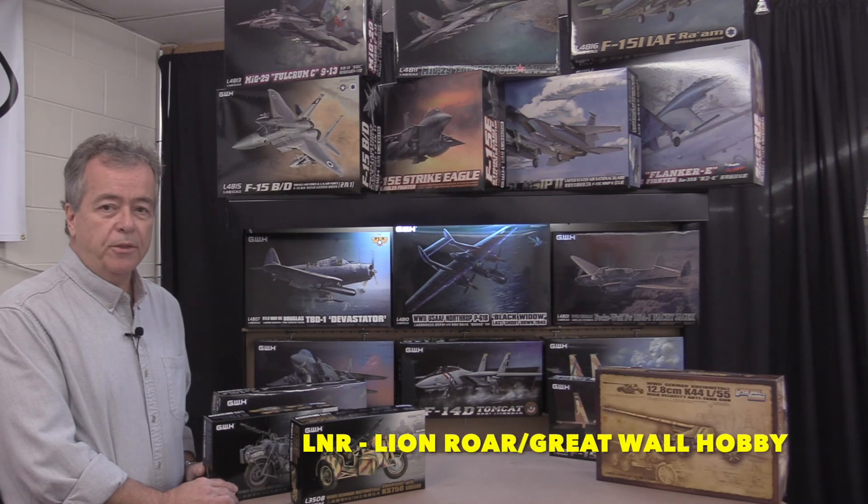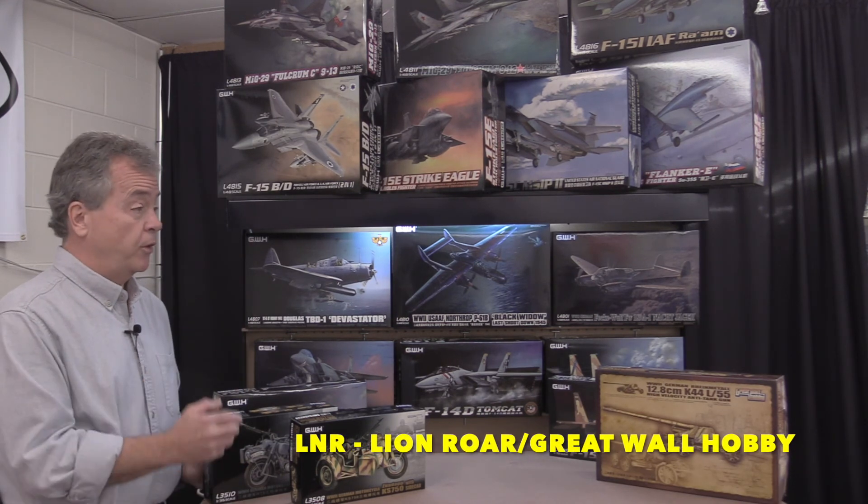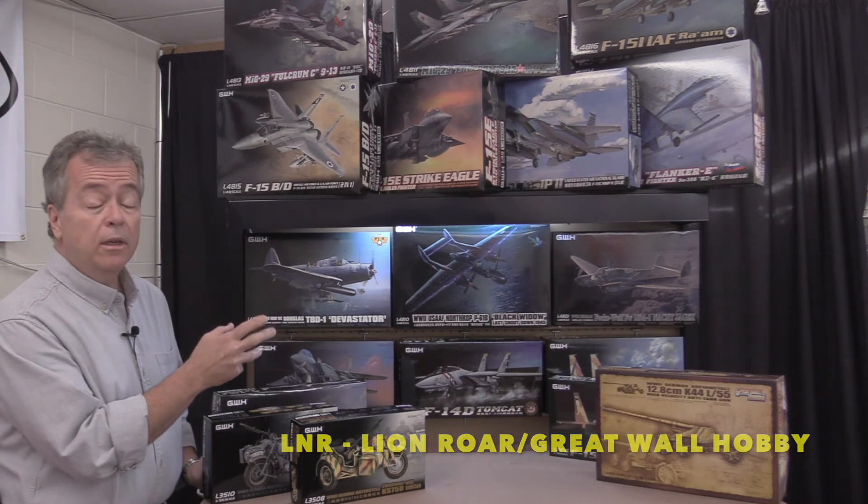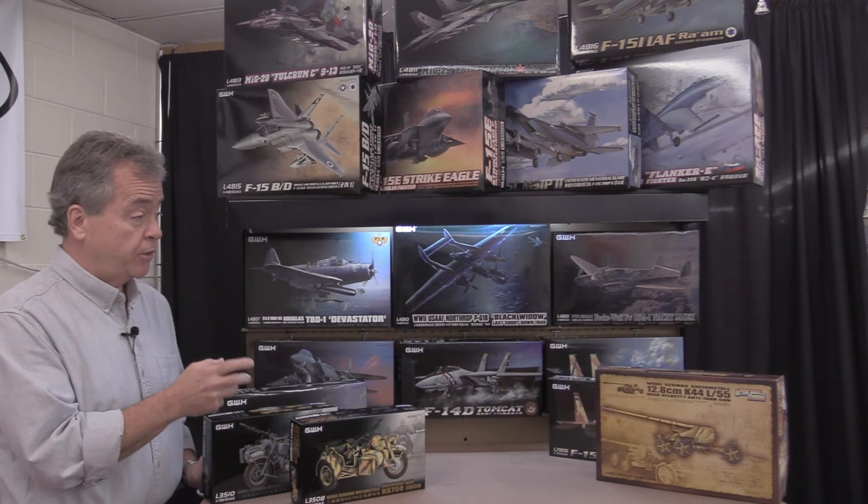Stevens International Hobby Distributors is excited to announce the arrival of a great line of kits. After a long absence, Lion's Roar, also known as Great Wall Hobby Kits, are available again.